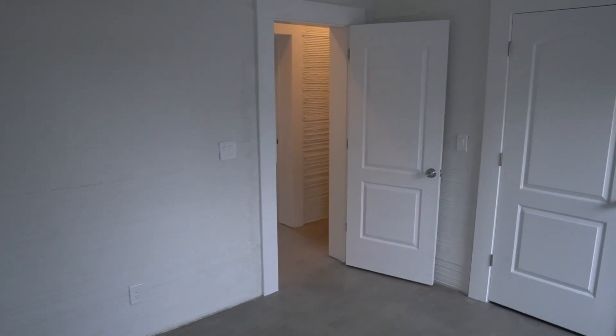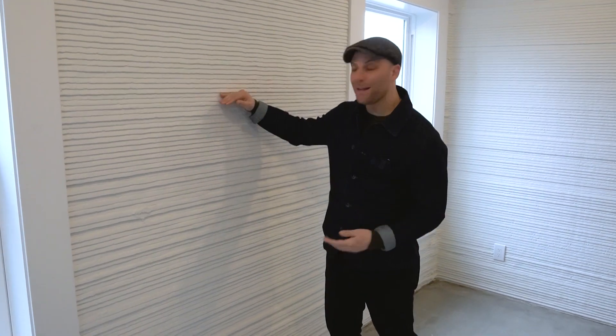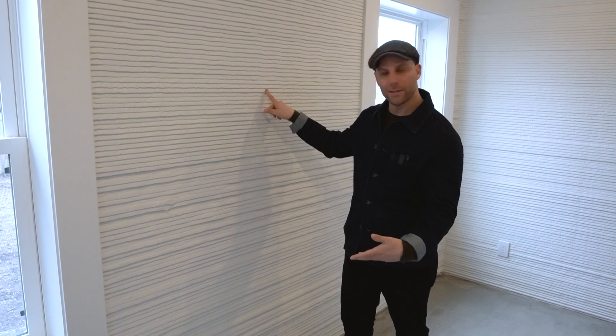Our most frequently asked question: how do you hang anything on the walls? A lot of people think because this is concrete it's going to be difficult. This is actually a Portland sand and water mixture — very simple, inexpensive. The best part is it's super strong, but if you just take a drill and zip right into it, it's easy — because there's no rock or aggregate in it.